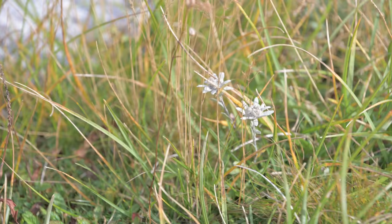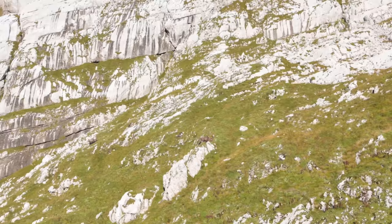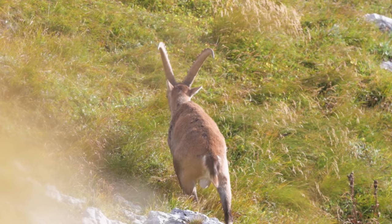Ibex are social animals, and they spend a lot of their time together foraging for food, eating mostly grasses, but also flowers, leaves, and moss. This grazing and browsing is one of the reasons they are a keystone species, as they play a key role in spreading seeds all over the alpine ecosystem, allowing less competitive species to gain a foothold.